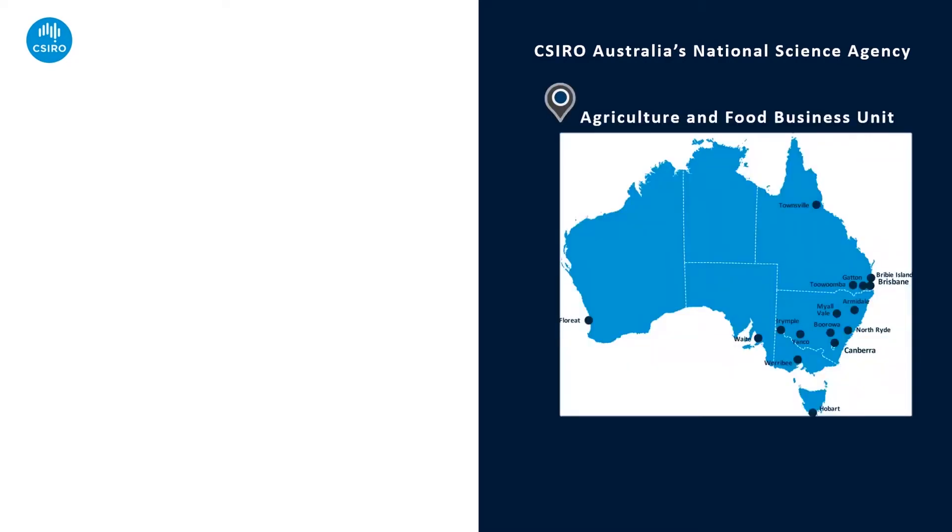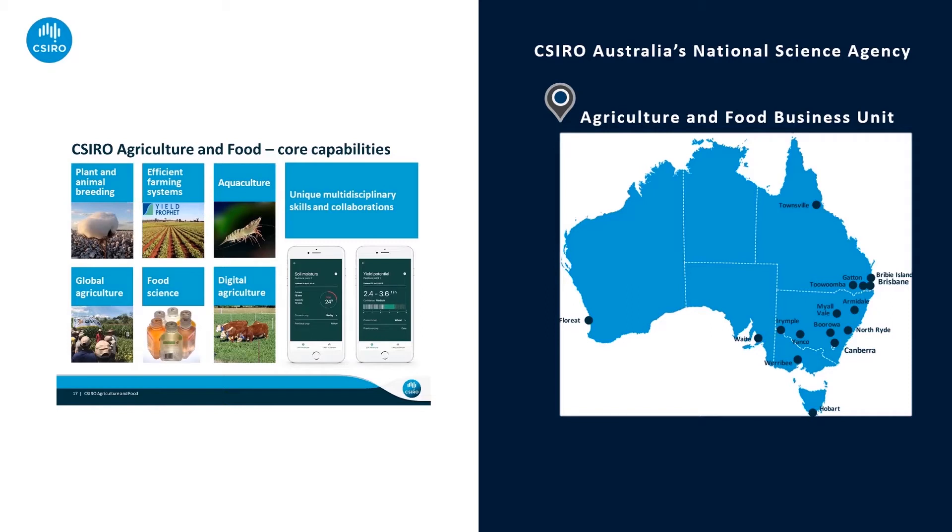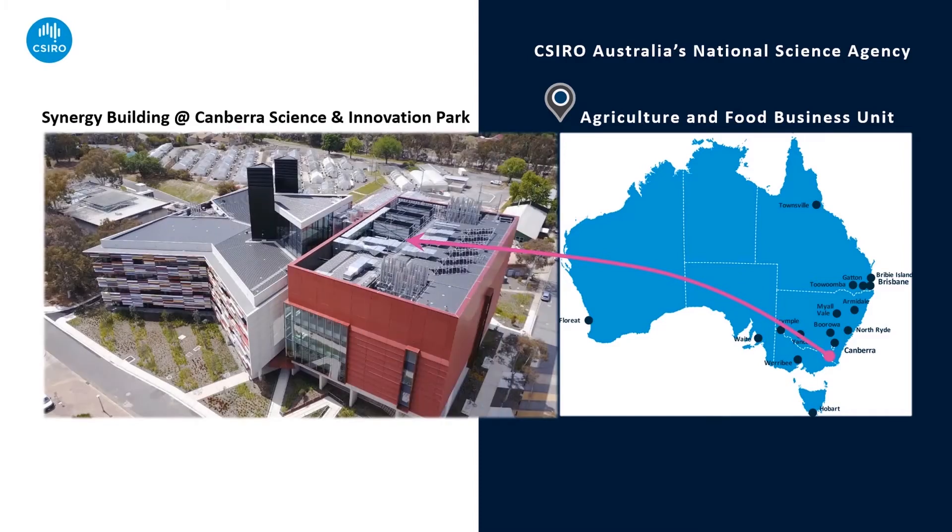The CSIRO Agriculture and Food Business Unit, which delivers our cotton research, has more than 1,000 staff, students and affiliates across more than 16 sites across Australia. Our research programs span traits in plants, crops, farming systems, livestock and aquaculture, sustainability and food. Our cotton research spans breeding, biotechnology, agronomy and textiles. Our cotton biotechnology group is based in Canberra.